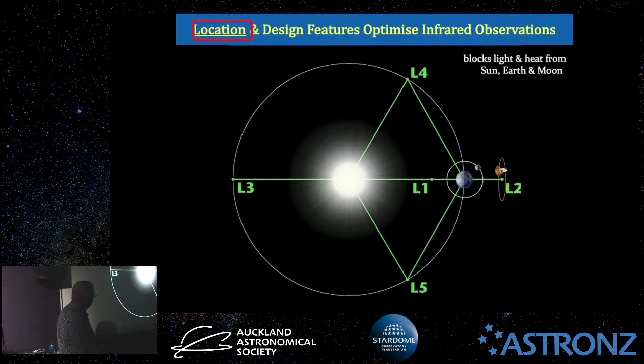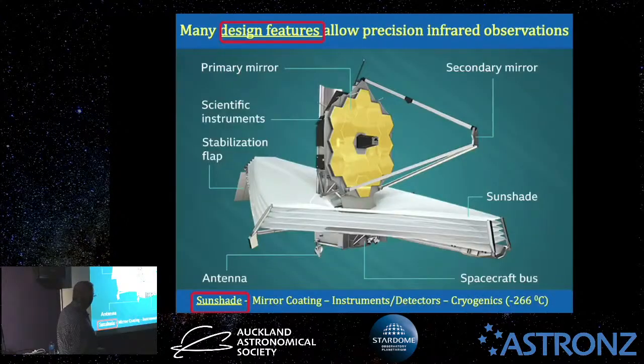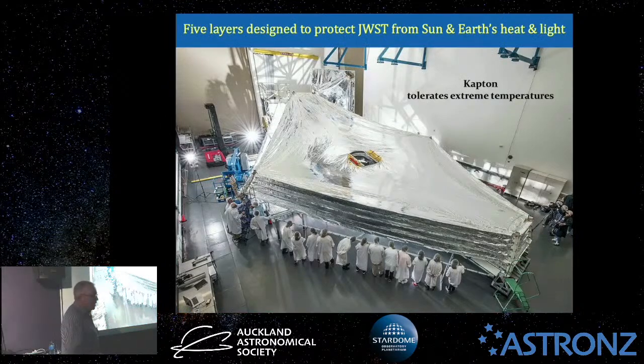This brings us to design features, starting with that big sunshade. That, my friends, is the size of a tennis court — five layers. It's made of Kapton, a thermoplastic which tolerates extreme temperatures, extreme cold, extreme heat, and so on. Five layers of modern thermoplastics. Look at the size of it against the technicians — that's a key design feature.